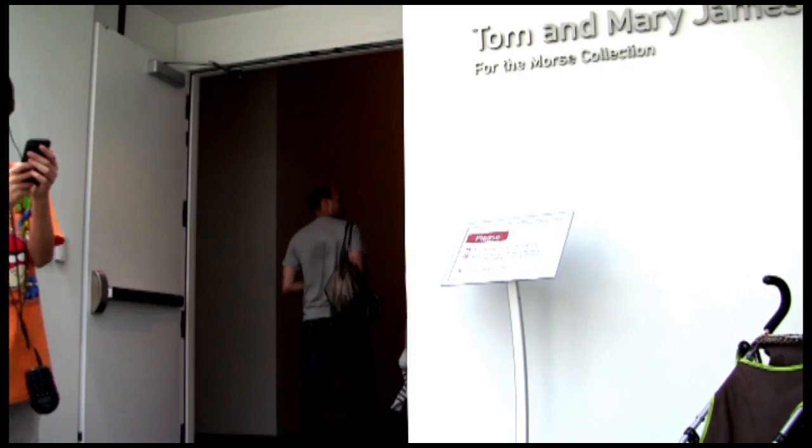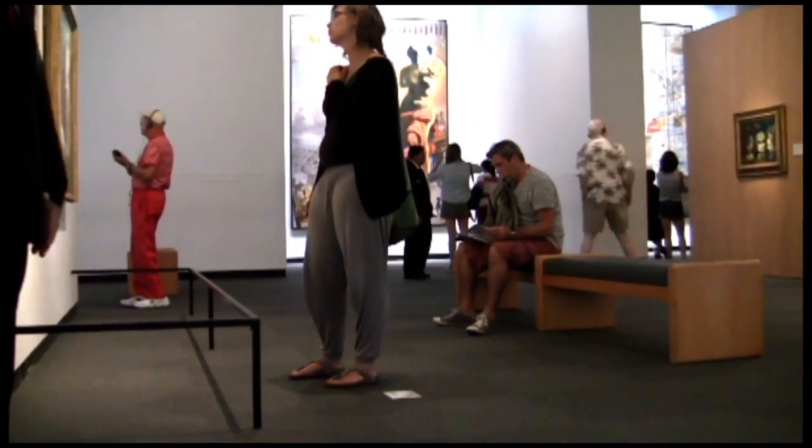Let's go into the galleries and look at the art. The art is why people come to the museum. There are often a lot of people in the galleries with you.